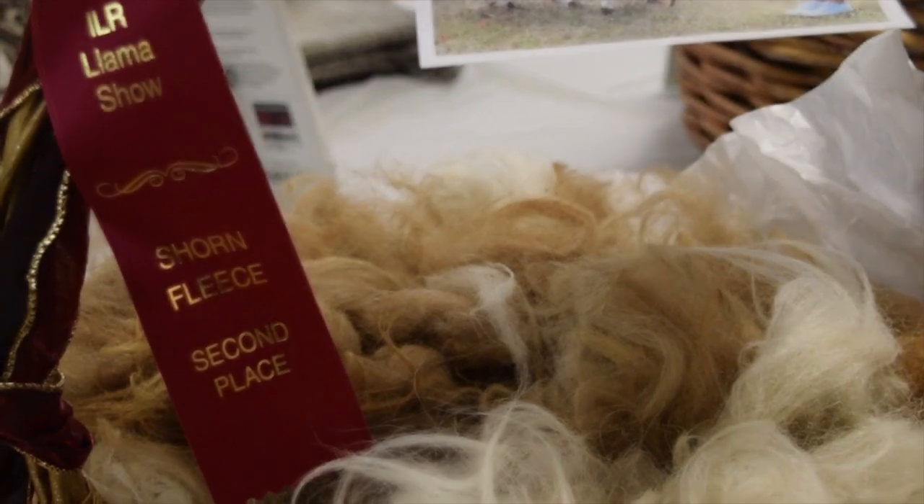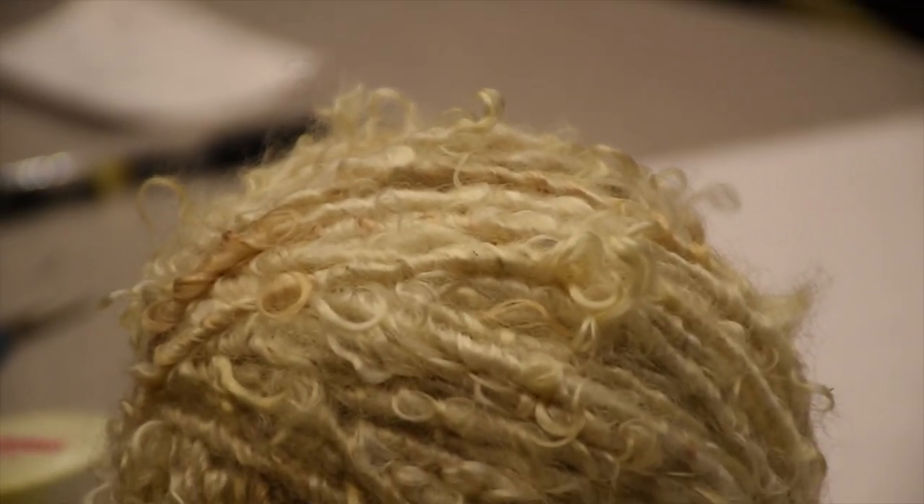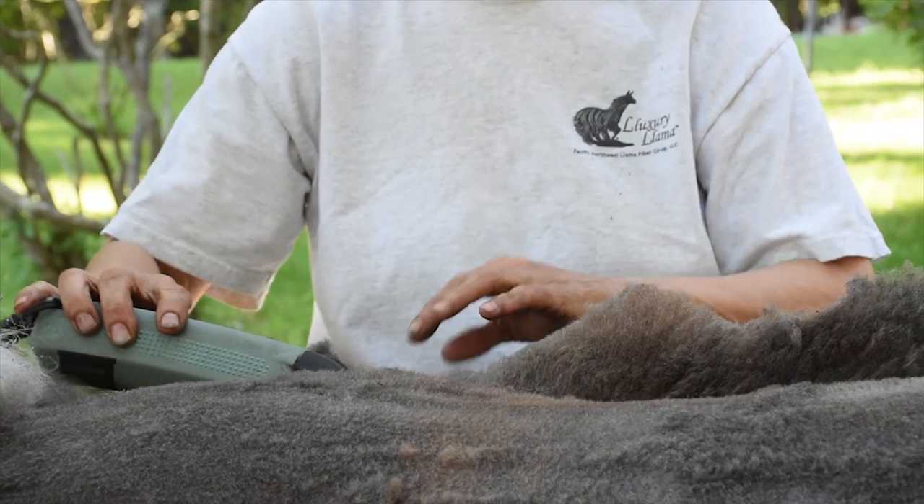There's lots of alpaca, there's lots of different kinds of sheep and it has all these different colors and styles. You can felt with it, you can needle felt with it. There's just so many different uses. The nice thing about llamas is I can shear myself.